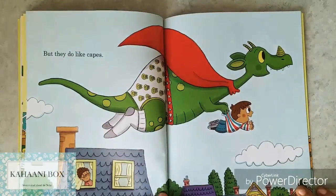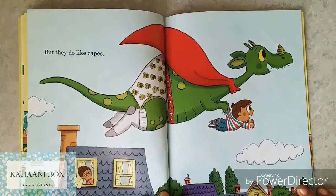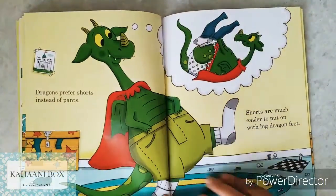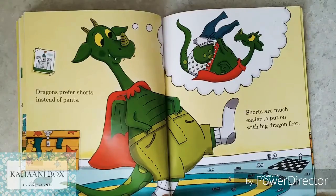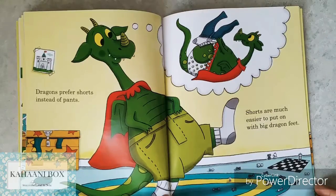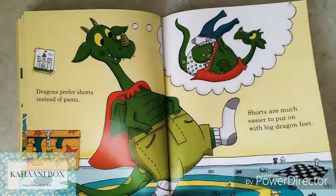Dragons do not like shirts, but they do like capes! Dragons prefer shorts instead of pants. Pants? No, no. Shorts? Yes, yes! Shorts are much easier to put on with big dragon feet. So now we know why.